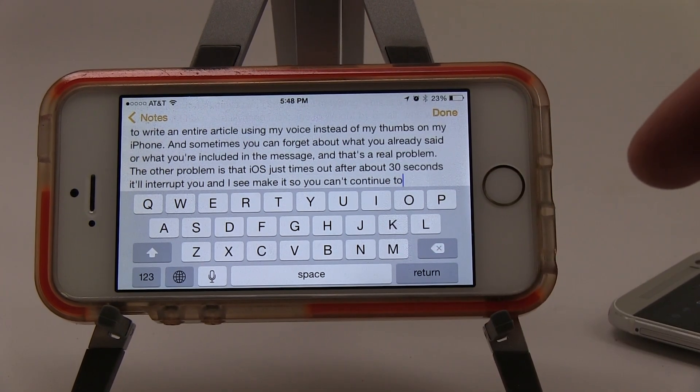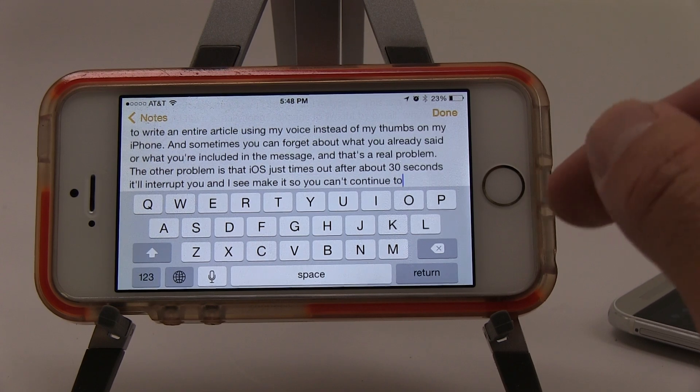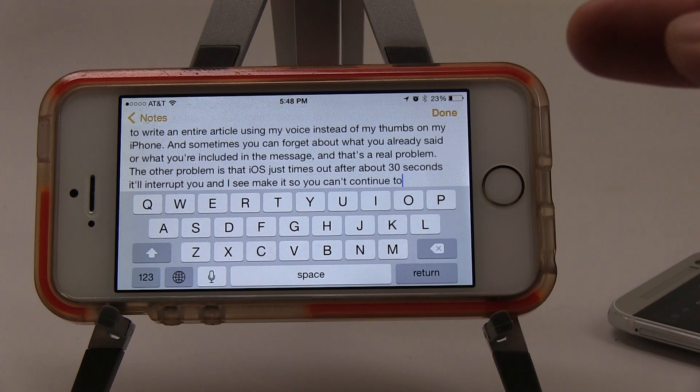I'm on a super fast internet connection, so it's almost instantaneous here. But out in the real world on 3G or 4G, that transcription doesn't always happen accurately or quickly. You can continue talking for an entire paragraph, and it's not until you're done that you get a message saying Siri isn't available — meaning it just doesn't work.